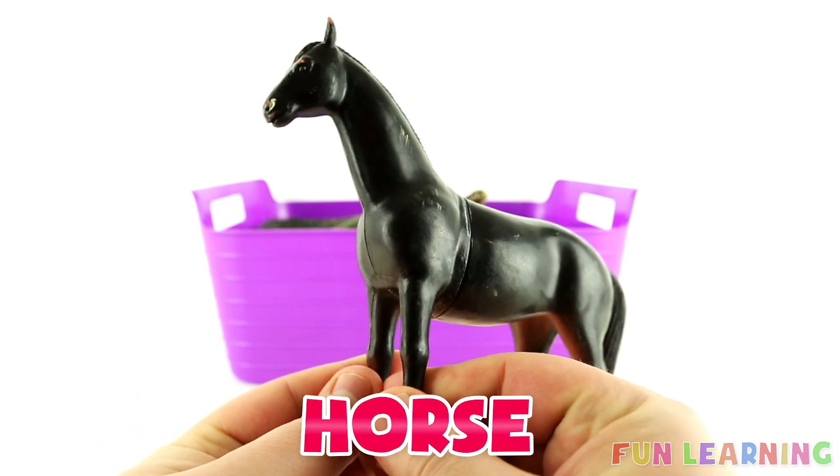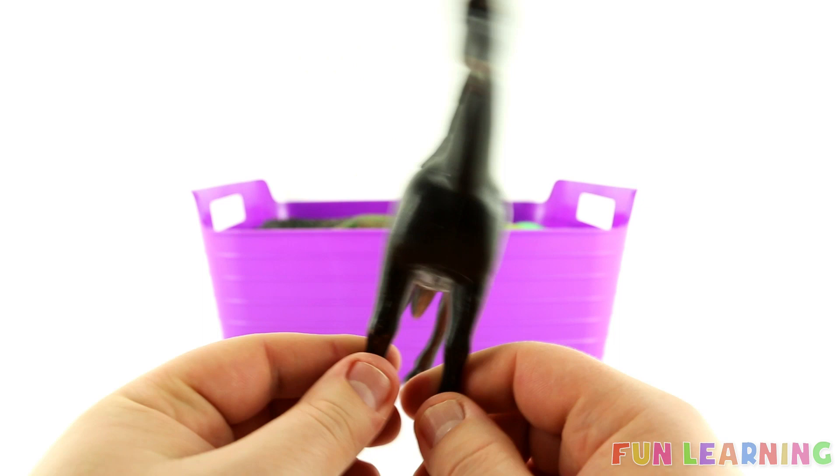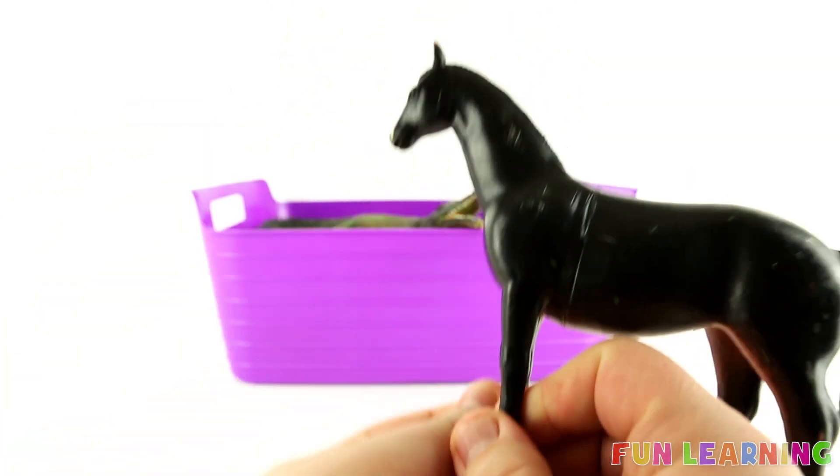It's a horse. H is for Horse. The letter H. H is for Horse. A horse — they live in fields.